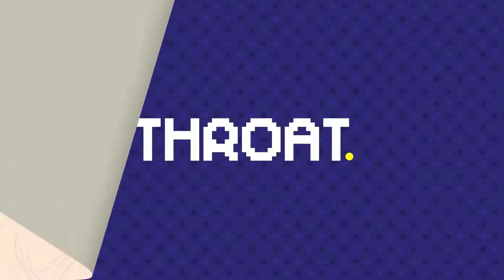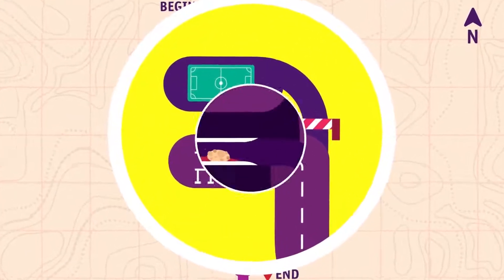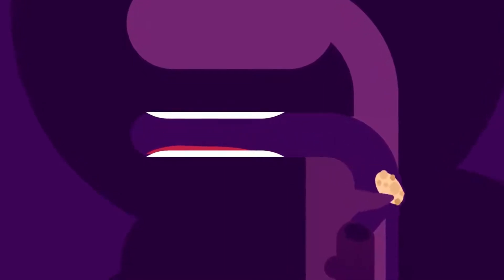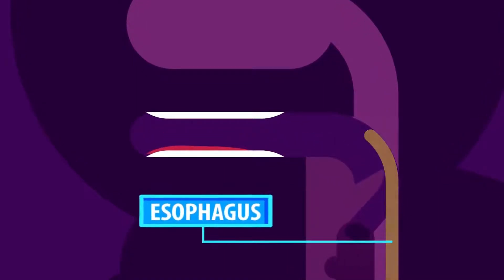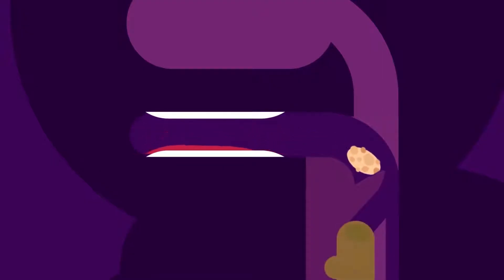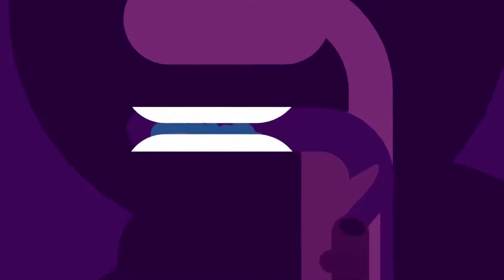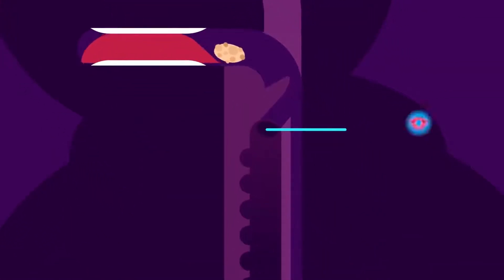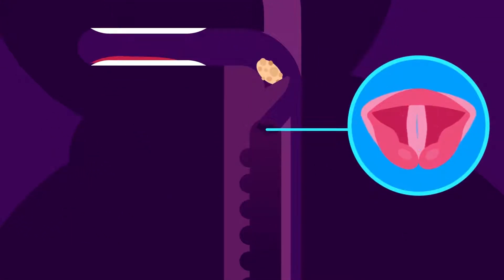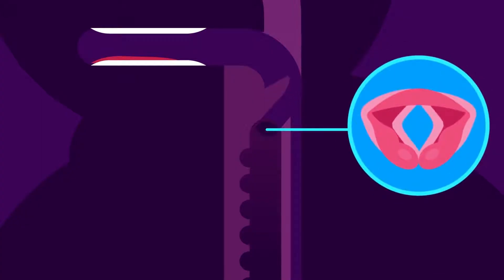Throat. The throat is the region where the mouth cavity and the nasal passages join. Swallowing pushes the food through the throat or pharynx and into the esophagus. An important function of the throat is that it prevents food from entering the trachea, more commonly known as the windpipe. When food enters our throat, the larynx or voice box closes, resulting in the epiglottis covering the entrance of the trachea. The epiglottis is a flap of tissue.